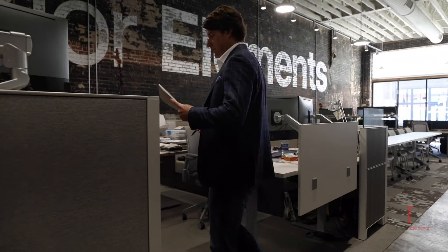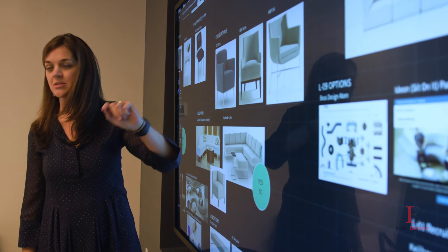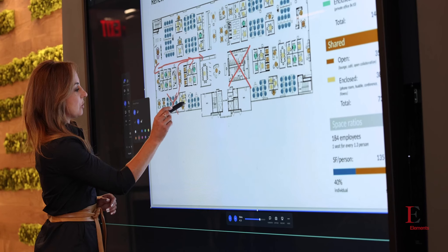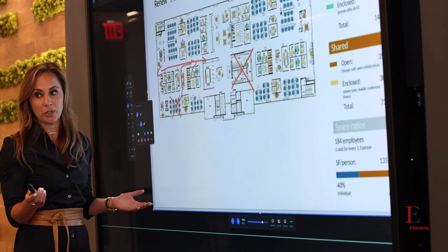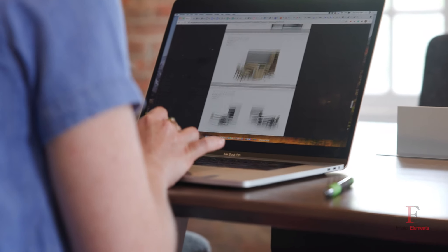We strive every day to make the communication process better for everyone involved in the project. One big part of that is keeping up with the latest technologies. A game changer for us has been BlueScape technology. BlueScape has allowed us to take the core of our process and continue to improve, evolve, and grow it. It allows us to update drawings and renderings for the client, and share all of that information with a simple client login so they can log straight into the website and see everything that's happening. That streamlining of the process has done nothing but provide a better client experience.